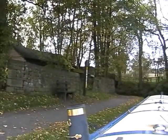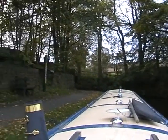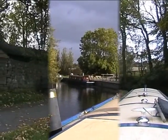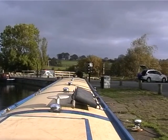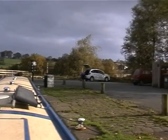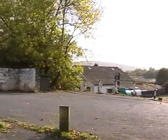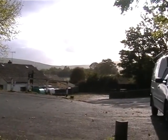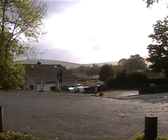We're moored opposite the Anchor pub, and it's a nice little mooring spot. We've successfully turned the boat around in a little spot that's not an official spot, but big enough for this. We're going to fill up with water before heading on to the fullest cruising day we're going to have this week, as we're trying to get to Gargrave, which is six hours away and about twelve locks.